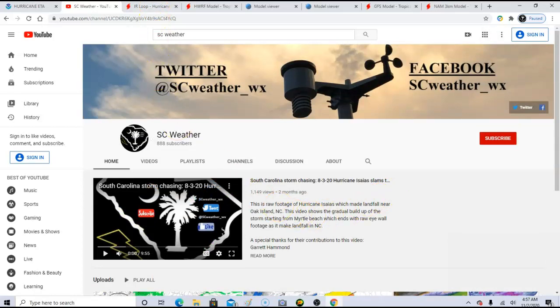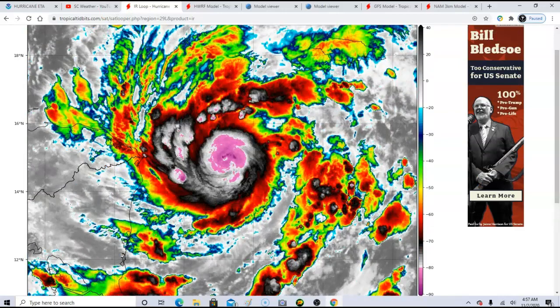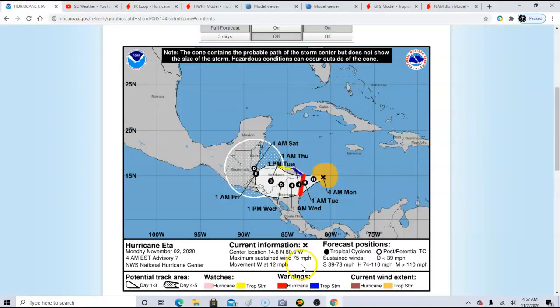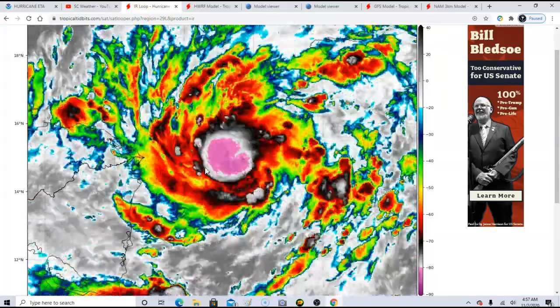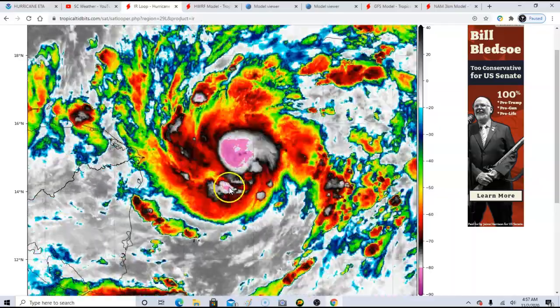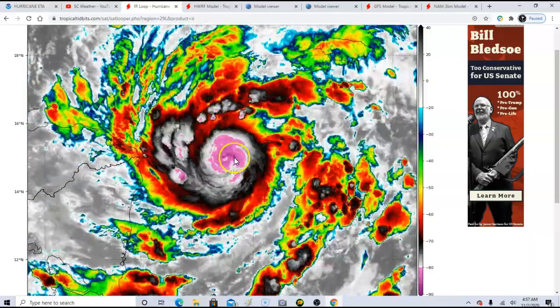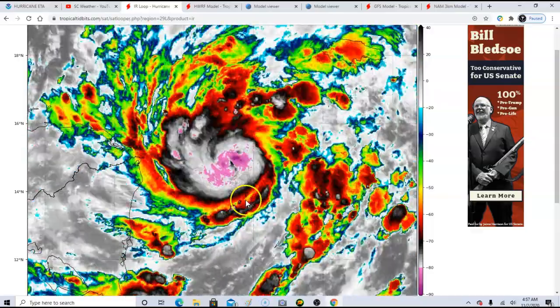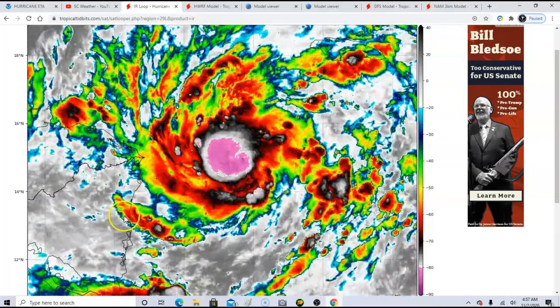As of 4 a.m. Eastern Standard Time, Eta is now a hurricane with 70 mile per hour winds — it might even be stronger by the next update. It's a good-looking hurricane and it's getting its act together fast, starting to close off its eye. Without much dry air getting in, if that eye closes off completely you're going to get rapid intensification as it nears Nicaragua and Honduras.